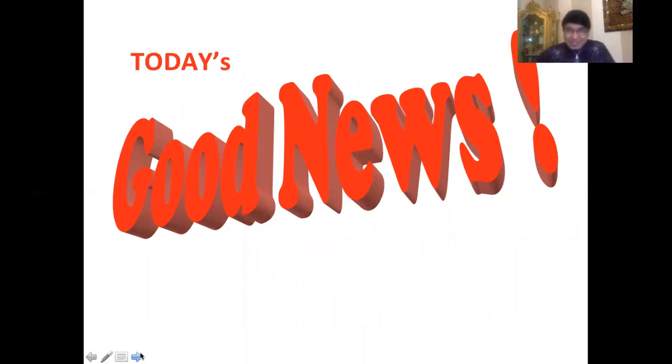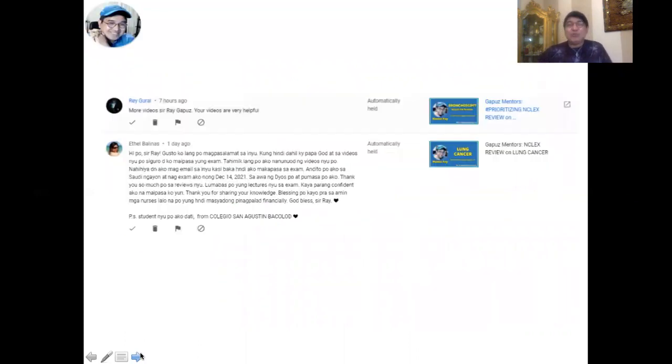Before we get through our discussion, let me start with today's good news. We have a comment coming from somebody who just passed the NCLEX last December 14. She's from the Philippines but she's currently working in Saudi Arabia. Her name is Ethel Belinas. Shout out — congratulations, Ethel!